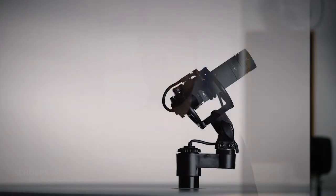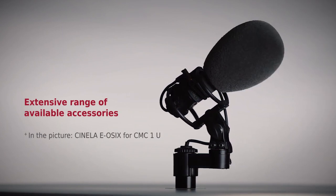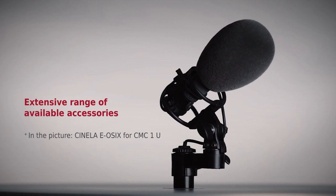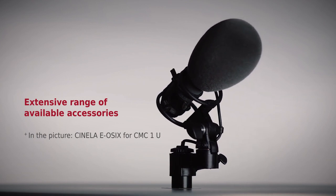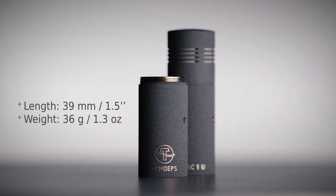Due to its size, the CMC1 is particularly well suited to the boom pole or in a small basket windshield. A variety of special accessories are already available. Our active tubes and Colette table stands also benefit from the small size and weight of the CMC1. The CMC1 is available now. We look forward to hearing about your experiences with it — please let us know.